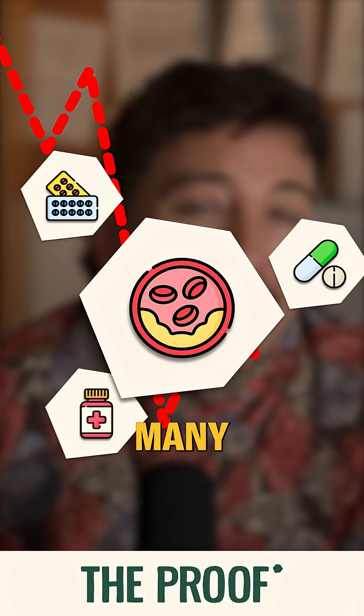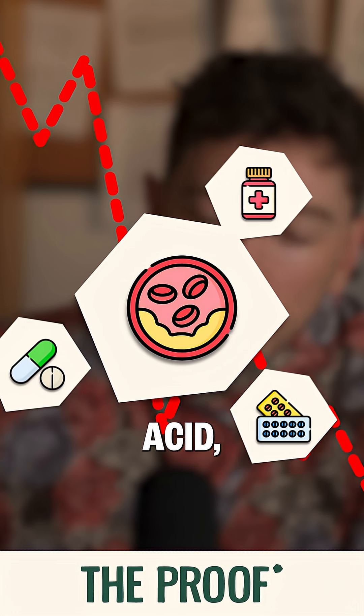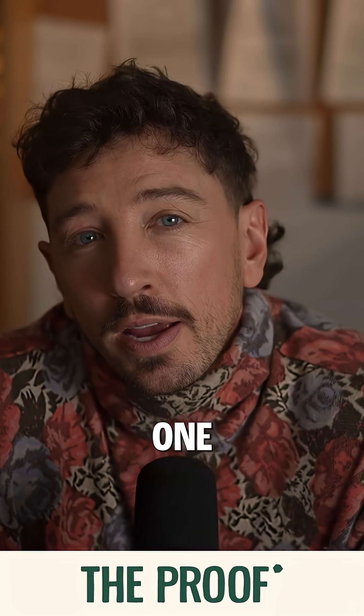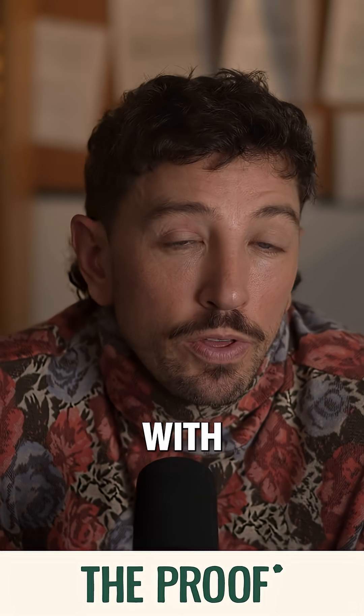Fortunately today, there are many different drugs that can lower LDL cholesterol: statins, benpidoic acid, azetamide, PCSK9 inhibitors. So if you've tried one and have had an adverse effect, there are others that you can discuss with your physician.